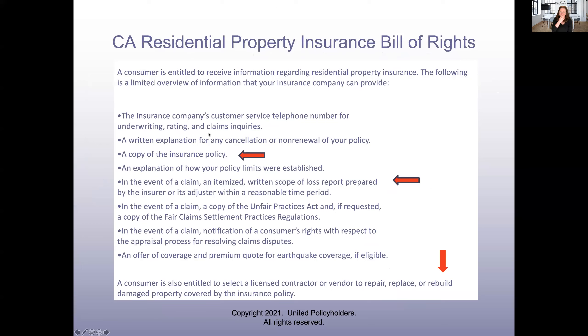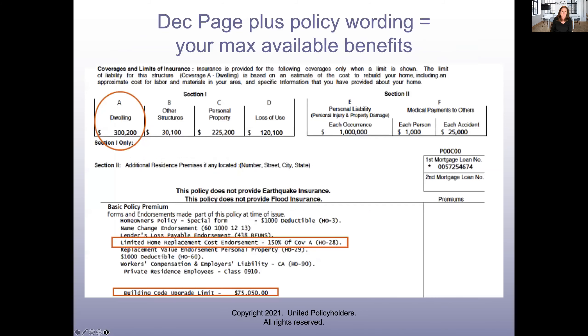Moving on — this is the California residential property insurance bill of rights. This is another way the legislature is saying you're entitled to a copy of your policy. This is a really important one because I'm seeing some insurers who don't ever write an estimate — they just say go get one yourself. The law says — this is actually a simplified version of an insurance code — that in the event of a claim, you're entitled to a written estimate. It's also important that you're entitled to select a contractor of your choice.